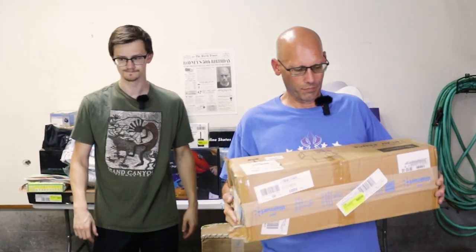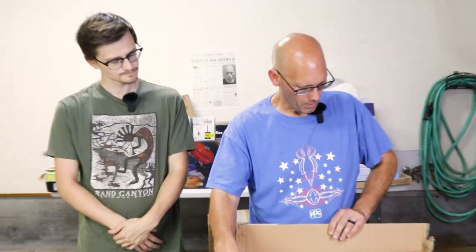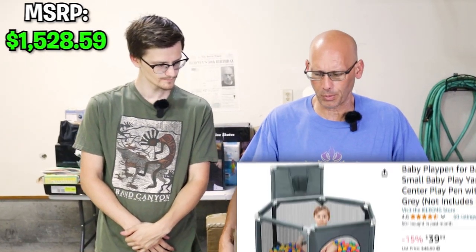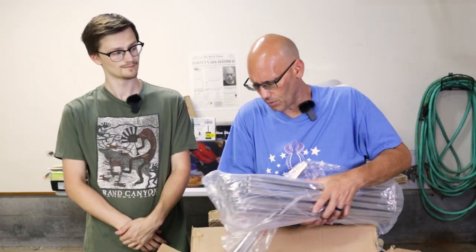I'm continuing to pull off the pile — this says it's a children's playpen. I'm going to open it just to make sure. It looks like it's been sealed, the box is a little beat up on the end but not bad. It's brand new — a brand new outdoor playpen/play fence area. Everything's new.